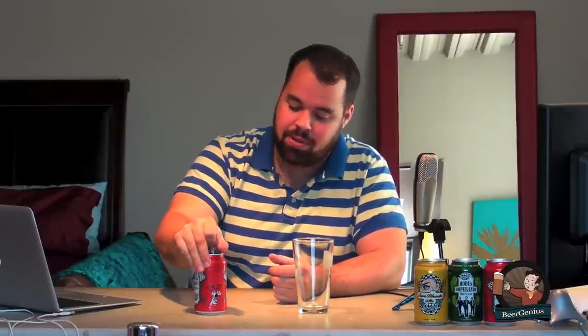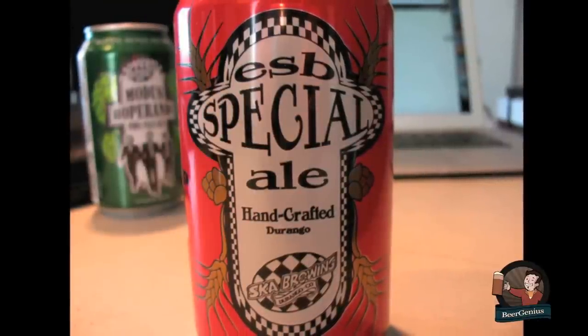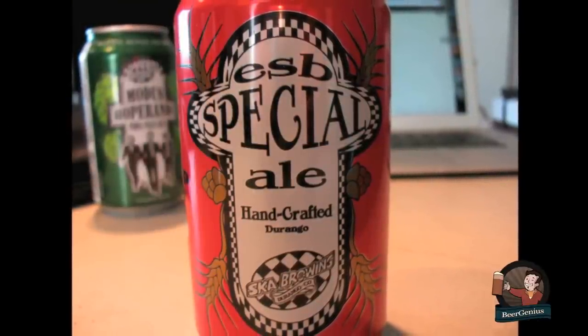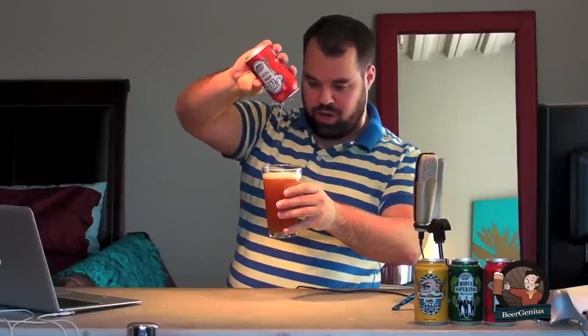I'd like to go ahead and give this a whirl and see what happens. Pouring into kind of a traditional pint glass here. It's kind of a light honey color — a deep, rich golden. You can see the head that this beer pours is dissipating pretty quickly. It looks like a nice beer. It's on the lighter side for some of the ESBs that I've seen and had the pleasure of tasting.